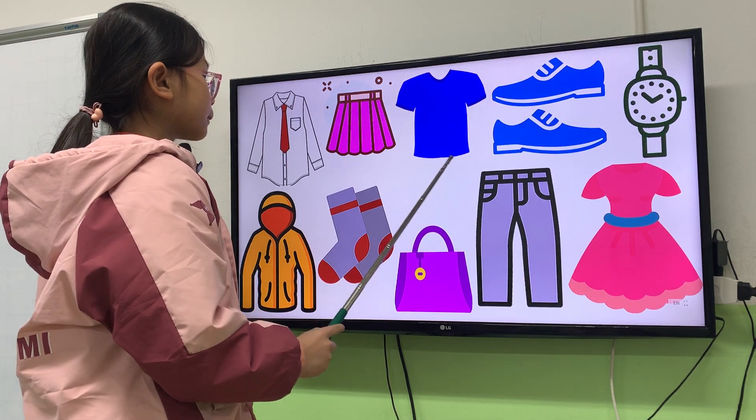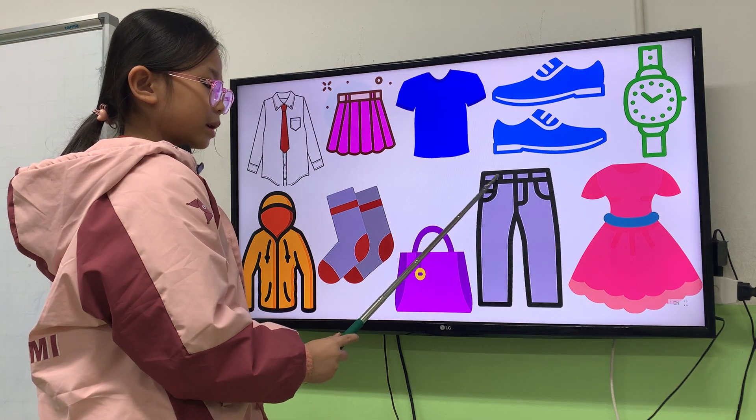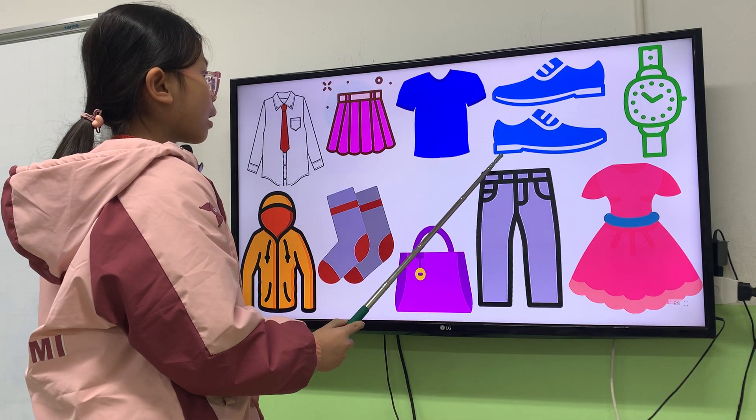It's blue. Next one. What are they? They are shoes. What color are the shoes? It's blue. They, they. They are blue.